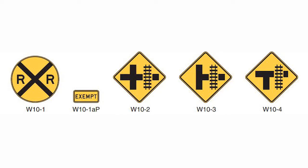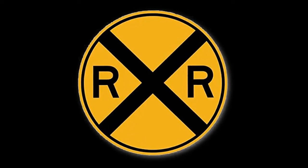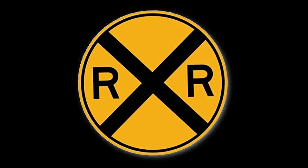When tracks are placed close to an intersection, you may see instead a W10-2, W10-3, or W10-4 sign if there isn't adequate room to fit the W10-1 sign first. On crossings with particularly low traffic, the W10-1 sign might just be avoided altogether.